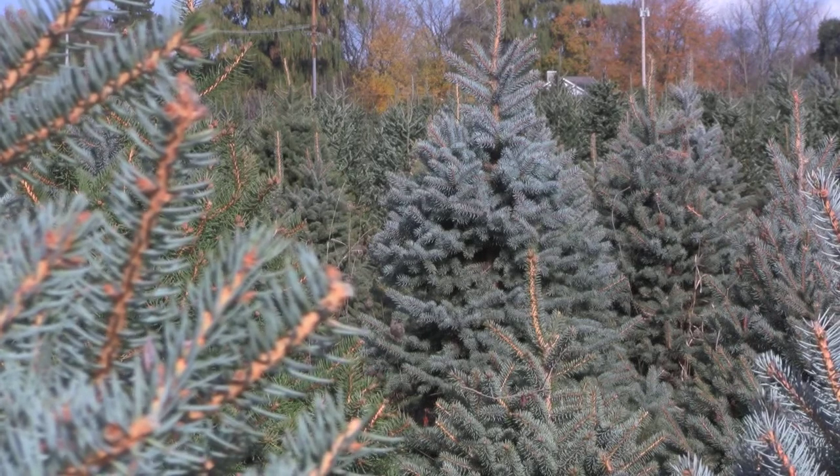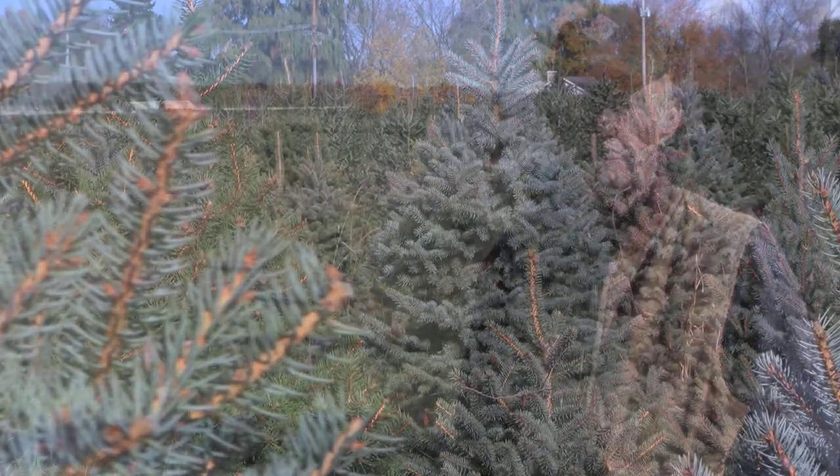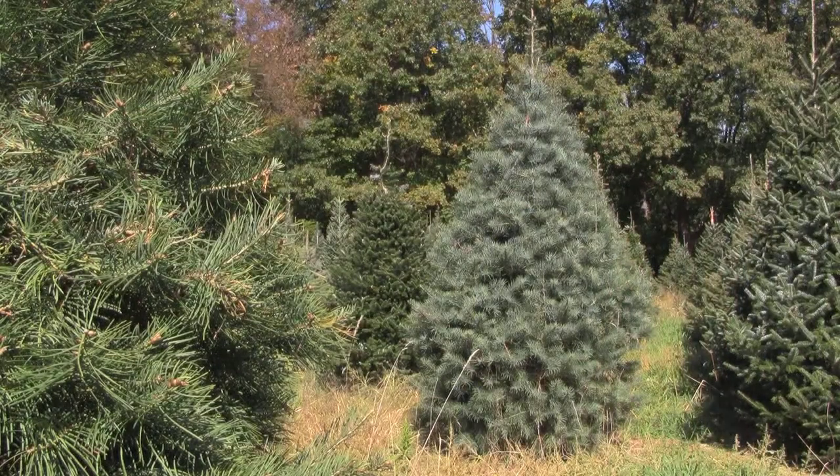They are not as prone to injury from late spring frost problems as we have with some of the true firs, particularly Concolor Fir and perhaps Balsam Fir.